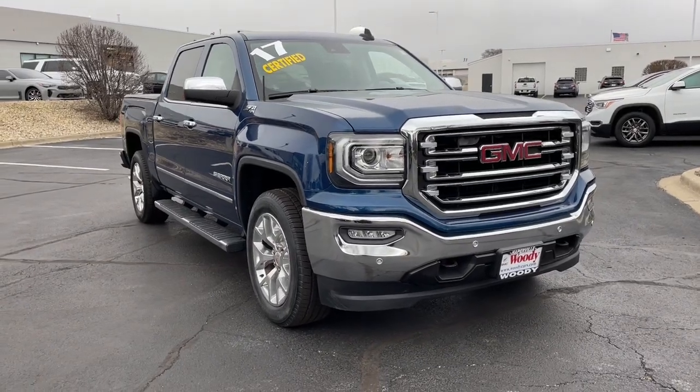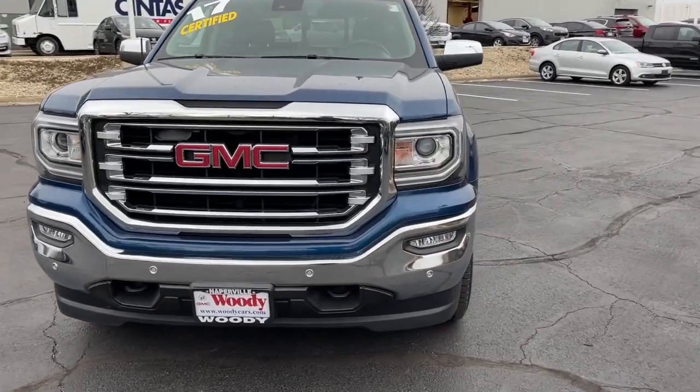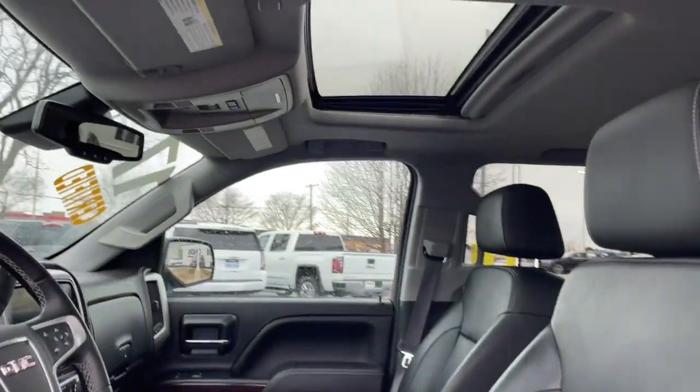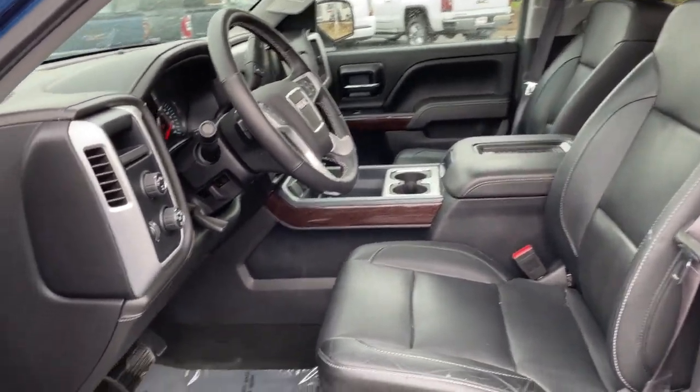Looking for your dream car? It could be the 2017 GMC Sierra. This vehicle is an outstanding buy with fewer than 60,000 miles on the odometer. This strikingly handsome Sierra delivers full-size pickup strength and plenty of modern comfort and convenience.